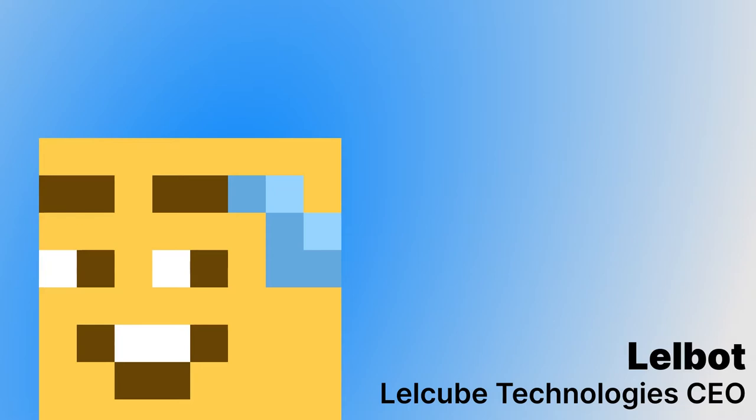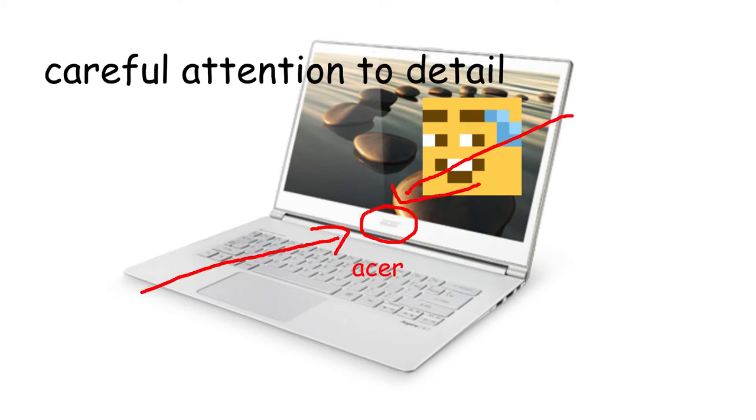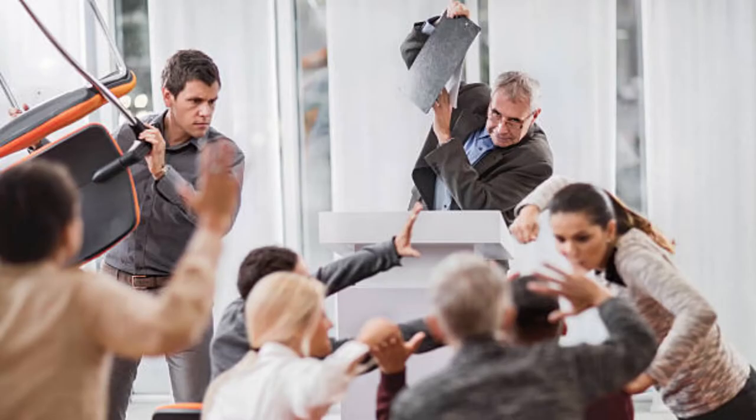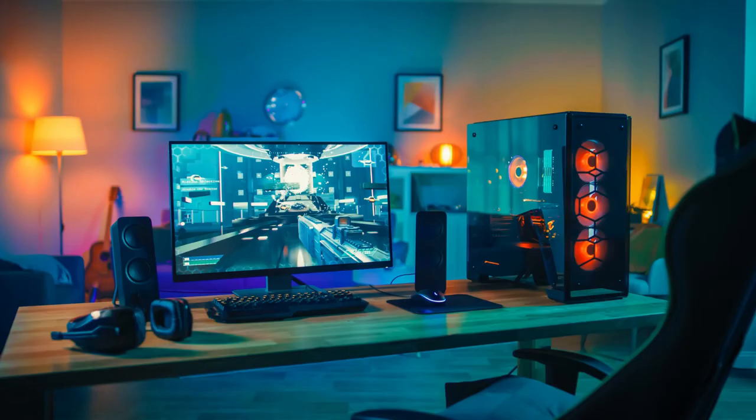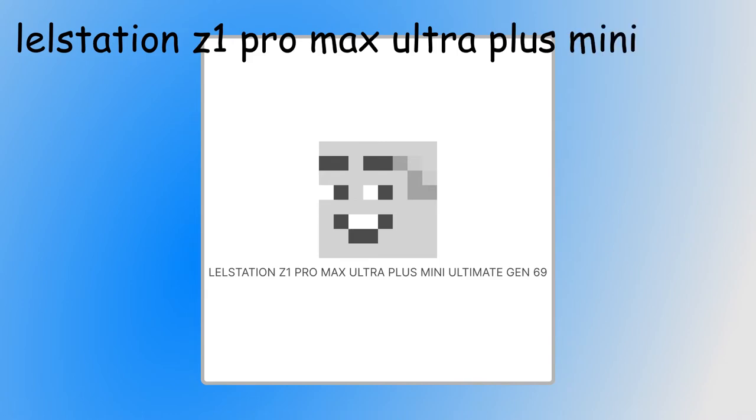Here at LelCube Technologies, we love money — I mean customers. We love customers. We built great laptops with careful attention to detail. Our team worked tirelessly for the last hour to build our next generation computer. Introducing the LelStation Z1 Pro Max Ultra Plus Mini Ultimate Gen 69.